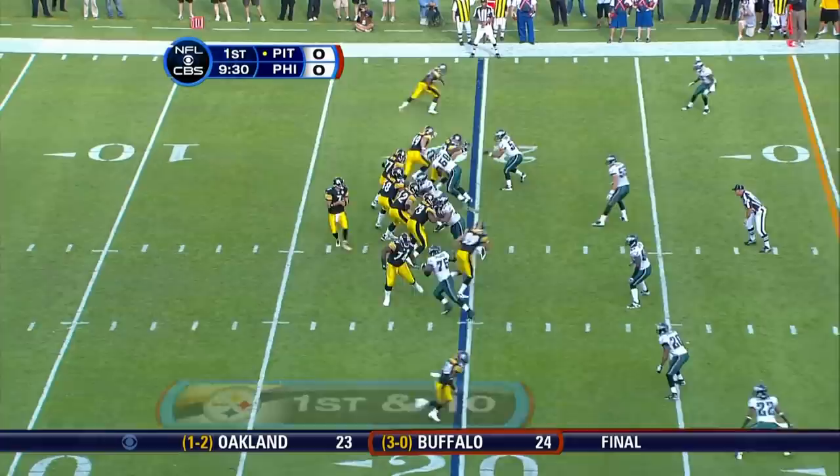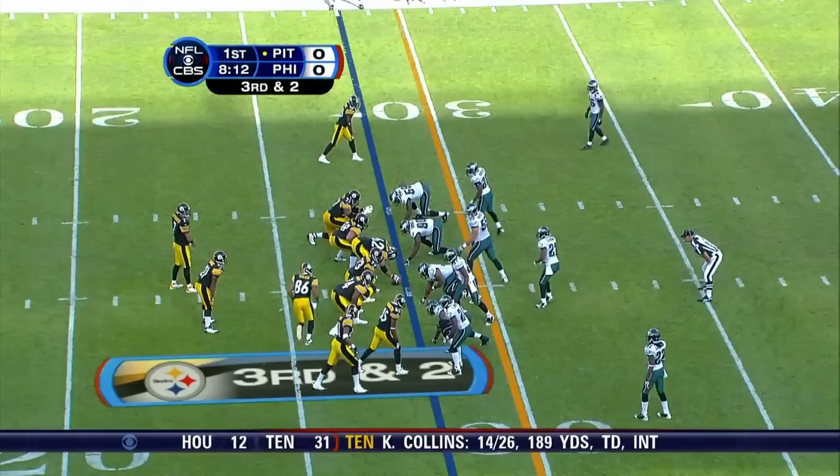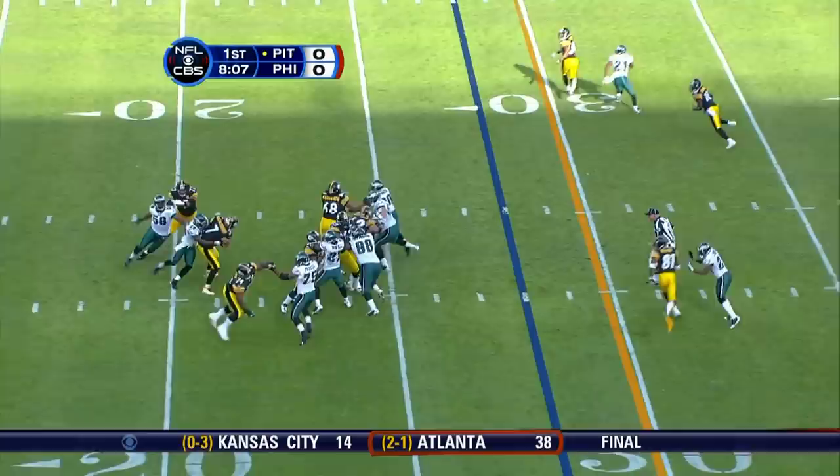It is a clear recovery by number 20 of Pittsburgh. Actually three tights in, empty backfield, and Roethlisberger clings it to Miller. He's up ahead for about nine yards.